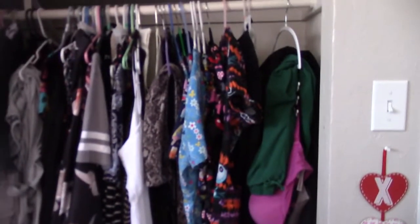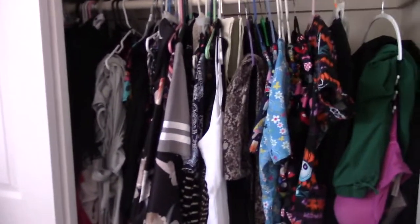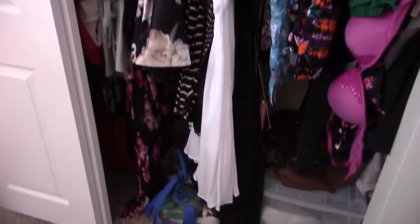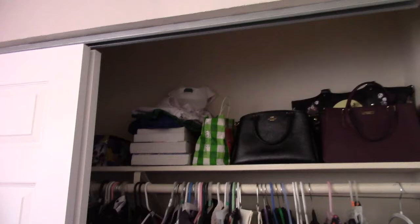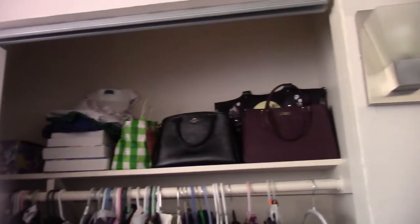This is my closet. It's mostly scrubs and dresses. Work bag. It looks like a goddamn mess — I gotta fix it. Scrubs and old nursing books, purses.